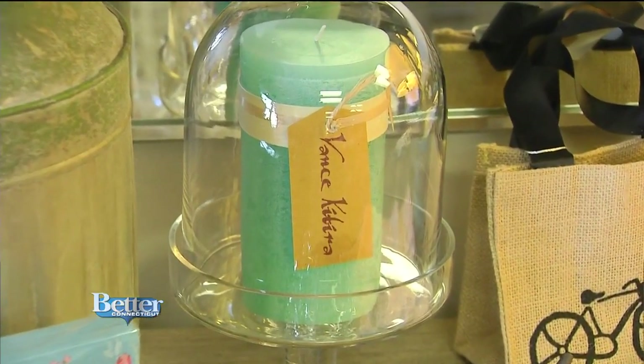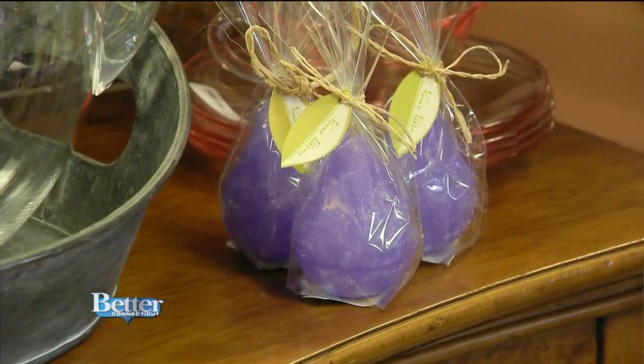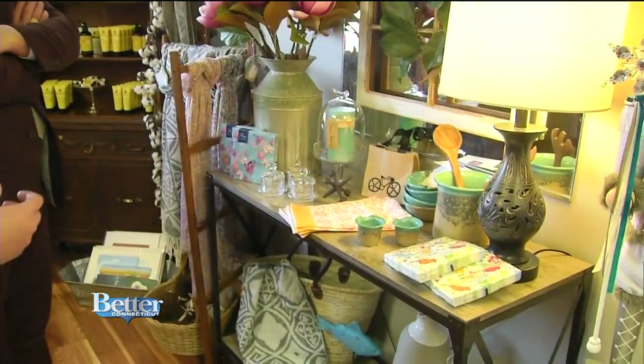Want a gorgeous candle? Vance Catira is a candle line I carry. They have tapers, they have pillars. My best sellers are pear-shaped candles. That line is really great — they're a really good quality candle. When they're lit, the entire candle glows, which is really pretty.